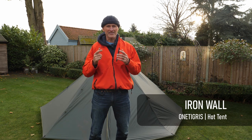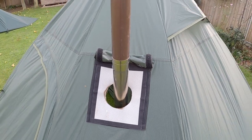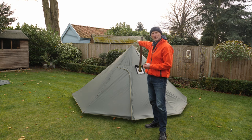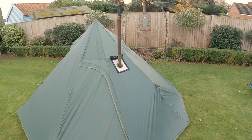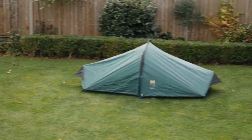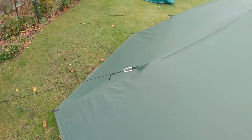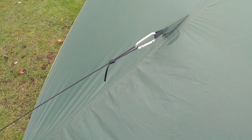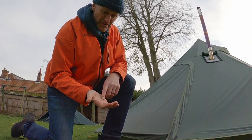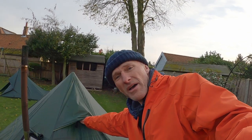Next up is my One Tigris Iron Wall, and it's a hot tent — designed so that you can put a stove inside for added warmth. It has a hexagon shape with seven triangular panels rising up towards a point, so it's a kind of teepee or pyramid shape. As you can see, it's got quite a large footprint and is considerably bigger in profile than the Zephyrus One. The tent has nine peg-out points and five pull-out points for the guy ropes. It comes with these strange shaped pegs which are very strong and robust, but quite difficult to push into the ground, so you might need a stick or stone to push those in.